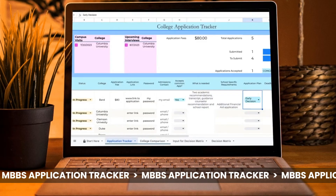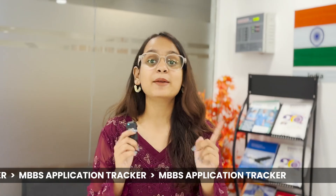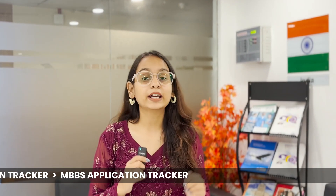See at a glance where your application stands and what's next. Rank your top colleges, compare tuition and locations, and more with our handy decision matrix. Stay organised and on track — download the NUPS application tracker.